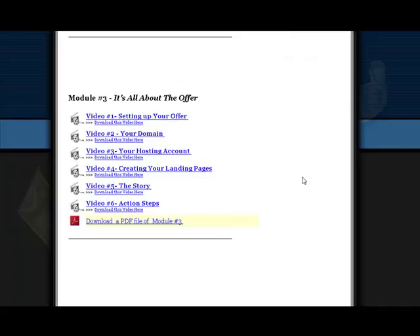For Module 3, it's all about the offer. There are six videos in all covering your domain, your hosting account, the story, action steps, and of course the downloadable PDF.